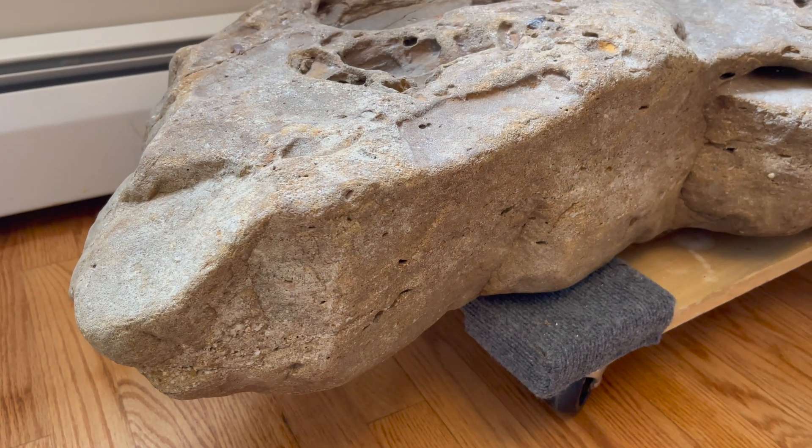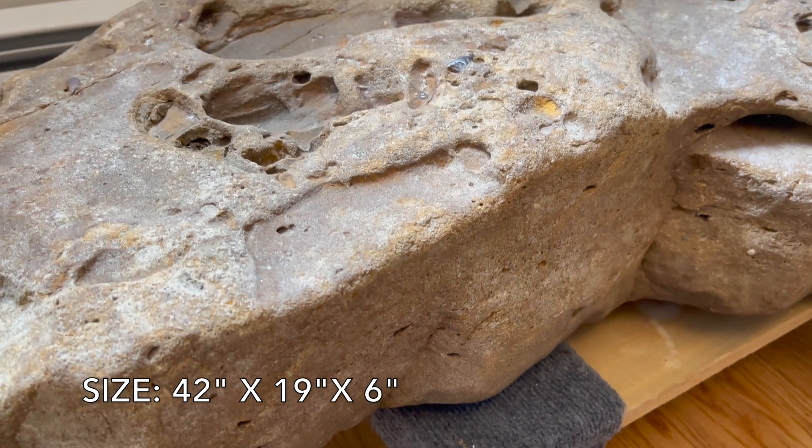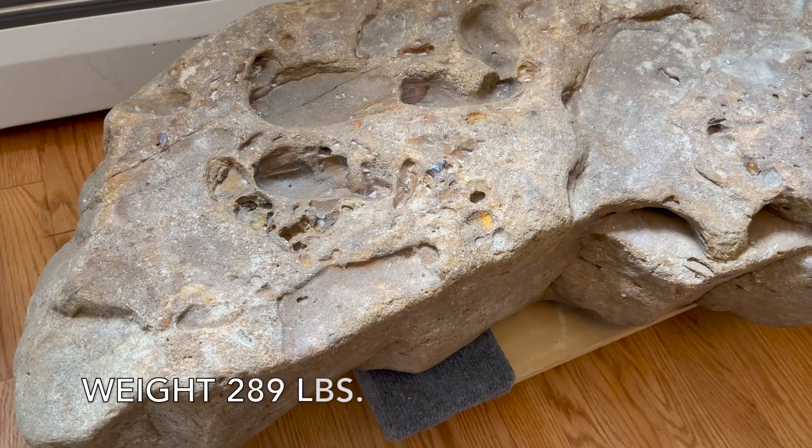I'm going to show you what looks like a human footprint, size 12, triple E, right beside me, right below me. The stone in question is about five to six inches thick, 42 inches in length and about 19 inches wide.